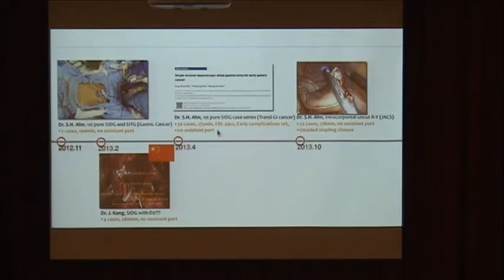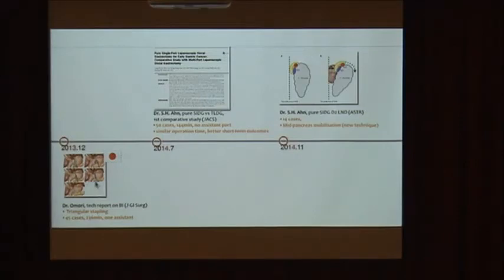Reconstruction is the most difficult part of single-port surgery. We think intracorporeal Billroth-I delta-shaped anastomosis is not a consistent procedure. So we developed an uncut Roux-en-Y gastrojejunostomy using an un-aided stapling technique, and reported it in JACS. Dr. Omri also reported a modified Billroth-I reconstruction using a linear stapler, calling this technique 'intact.' Perhaps he admitted his previous Billroth-I reconstruction was not so easy.